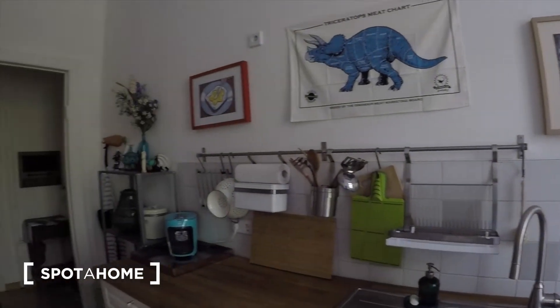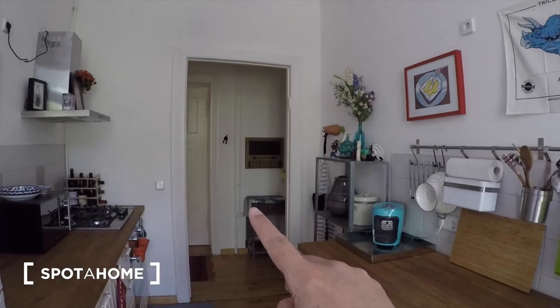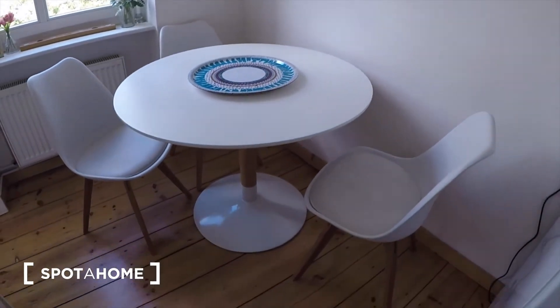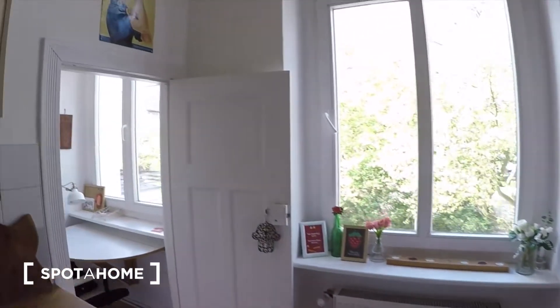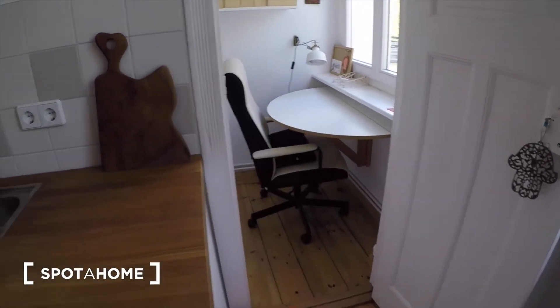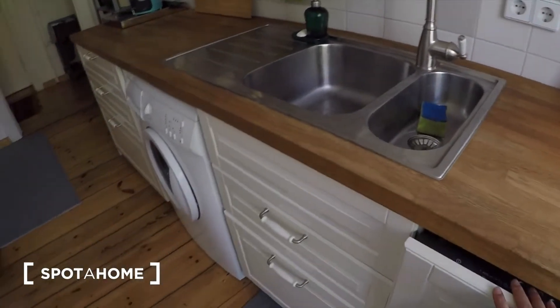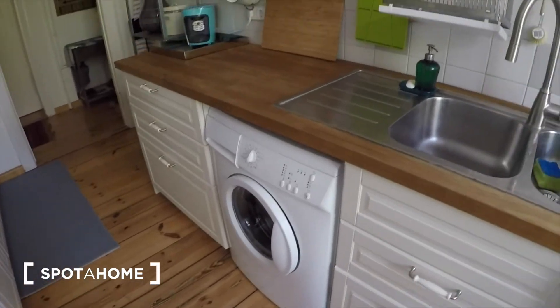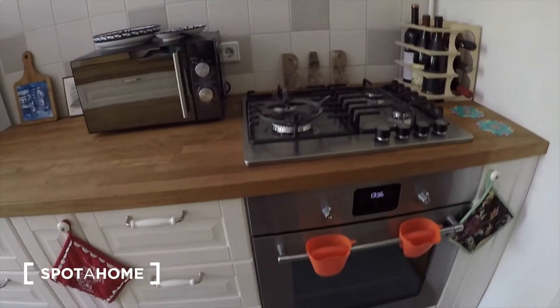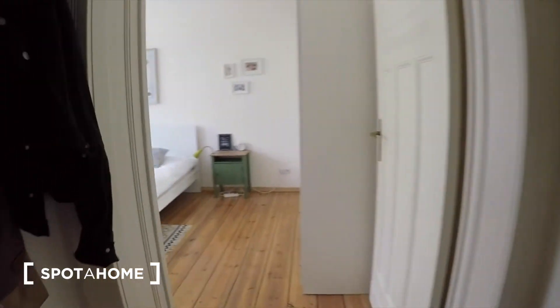Right now we're in the kitchen. There you can see the front door, and then you have a dining area here. There's a little office in the corner, and then you have a washing machine as well as a dishwasher, microwave, and a gas cooker.